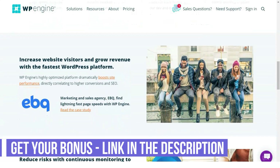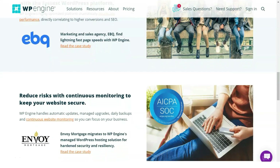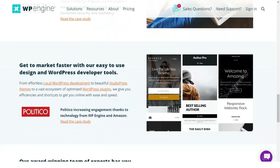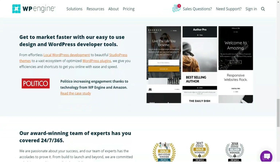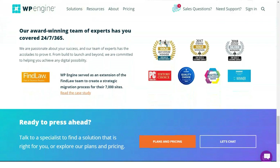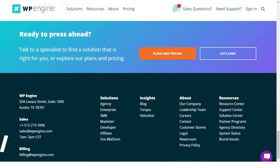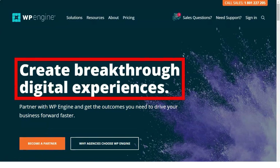Let's get started. Founded in 2010, WP Engine is the next generation of technology companies focused on innovation and service. It has 19 servers located around the world, but its central server is located in the USA, in Mountain View, California. WP Engine offers a web hosting service specifically specialized in creating web pages, considered to be the best server for WordPress.